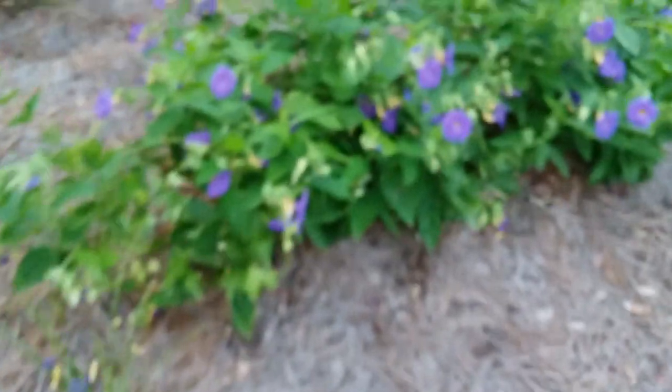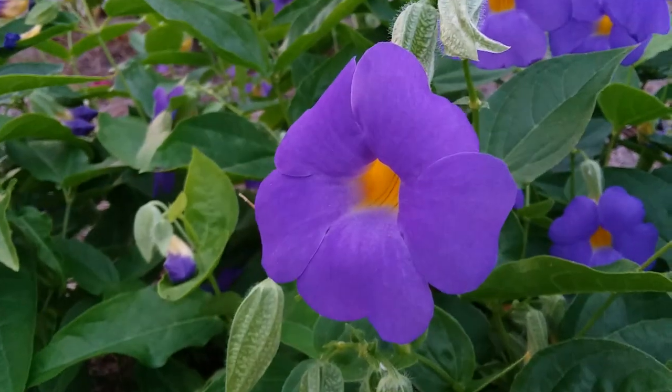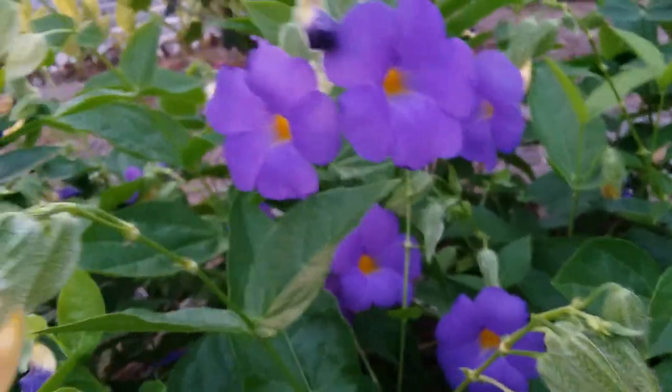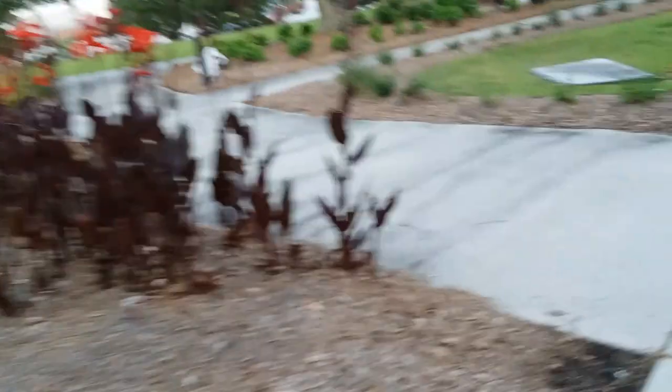We've got more of this weird plant. I say it's weird because it doesn't look like it would have these kind of flowers, but it does. That's the proper color, and then it's just kind of hanging off the plant, which is interesting. More canna lilies. I think it's a bald cypress over there.